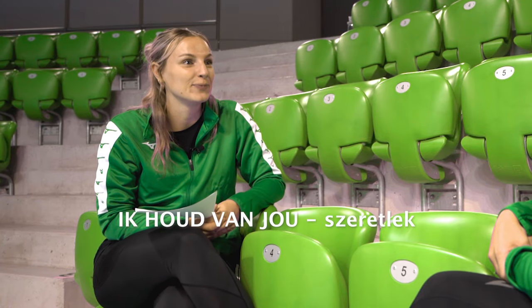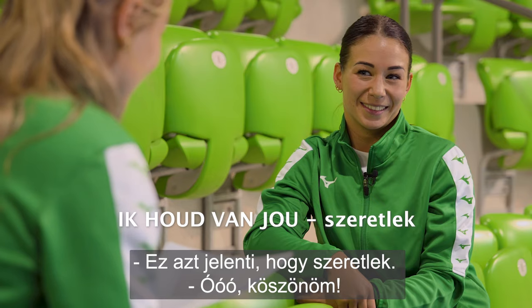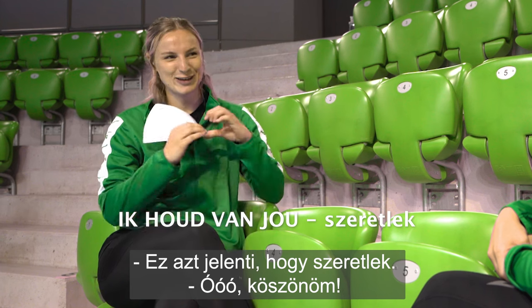Ik hou van jou. Ik hou van jou. Yeah, and it means I love you. Cute. Thank you.